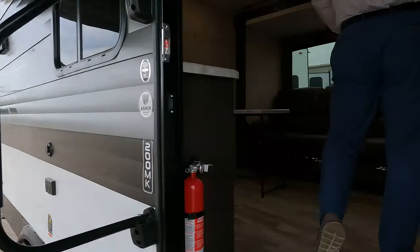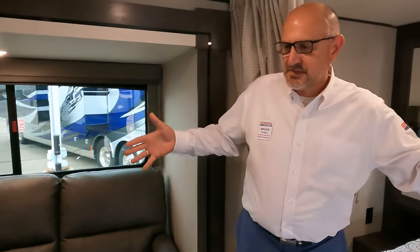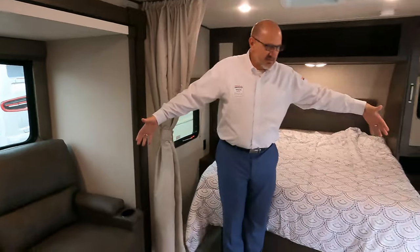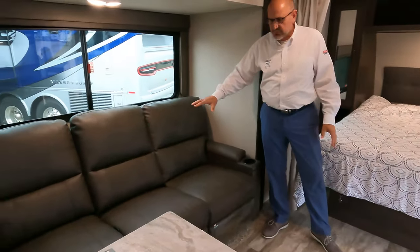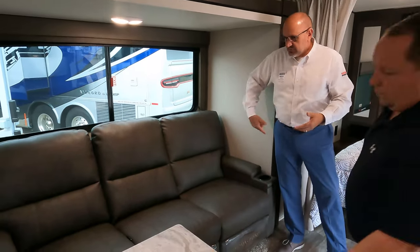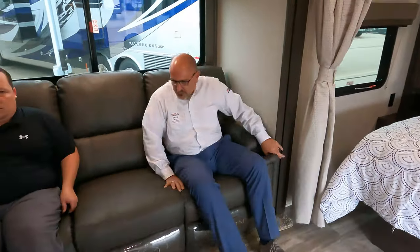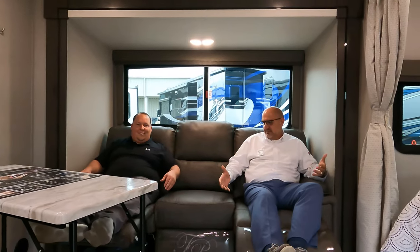One thing everybody notices when they walk into this floor plan is the amount of floor space — it's huge and very spacious for a smaller travel trailer. This floor plan comes standard with a U-shaped dinette, but we optioned in and upgraded to the reclining sofa with triple cushion recliners. Three big guys can sit on this together — let's find out. And we're under 25 feet and still have plenty of room sitting in here — you really don't feel closed in.